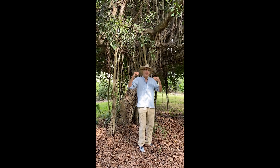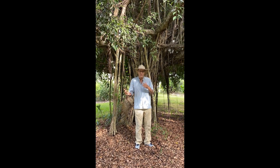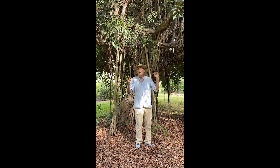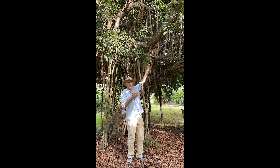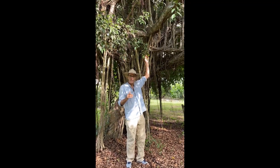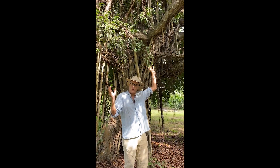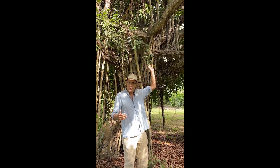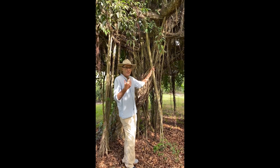This tree I'm under is ficus benjamina, the common house plant, the common house fig. It's in every office building in America. You've seen these leaves before on all of your house plants. The old name for the plant is the java fig because this tree is from Java. Strangler figs occur all throughout the tropical world — in the Americas, in Southeast Asia, in Africa — and they all have these amazing roots that you see here that eventually fuse.